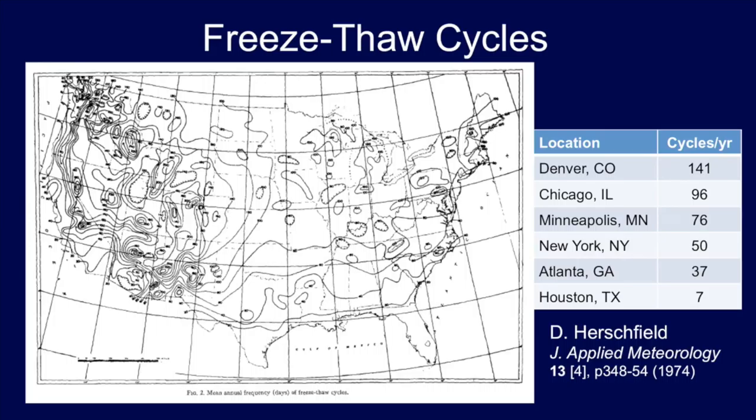In a separate article looking at stone for exterior applications, there are freeze-thaw cycles by location: 140 in Denver, 96 in Chicago, 76 in Minneapolis. You might think Minneapolis would be worse, but what happens is it gets below freezing and stays there, so you don't have a cycle until it rises back above freezing — fewer freeze-thaw cycles, but colder for a longer period of time. We're in about 75 to 80 freeze-thaw cycles a year in Alfred. Atlanta, Georgia: 37. And if you're unfortunate enough to live in Texas, you have seven freeze-thaw cycles a year.